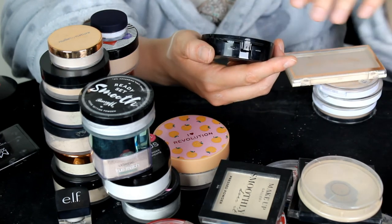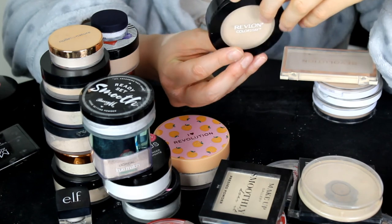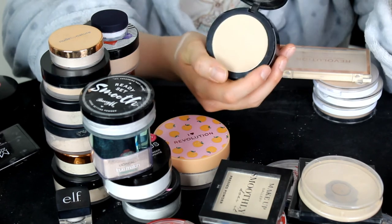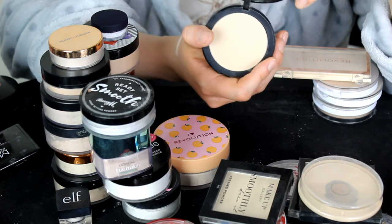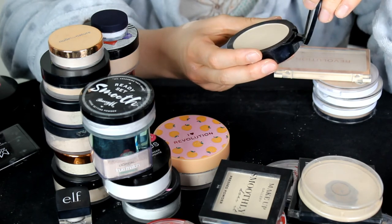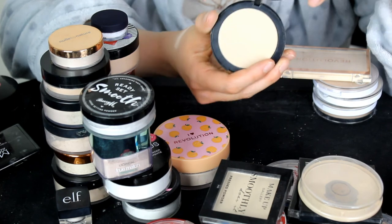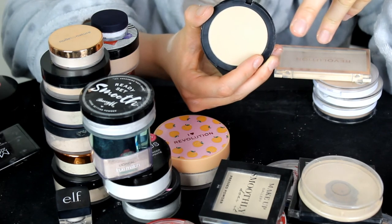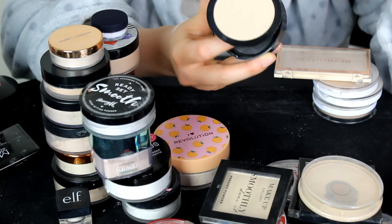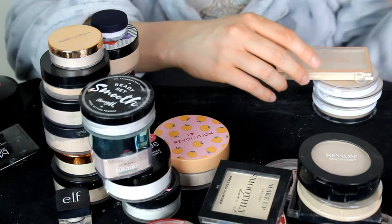This is the Revlon Color Stay Loose Press Powder in the shade Light. I really, really like this one — I'm not getting rid of many of these powders at all because I genuinely like the majority of them. This one comes with a nice puff as well. I'm going to keep that one.